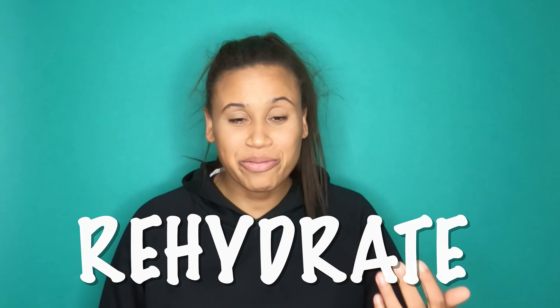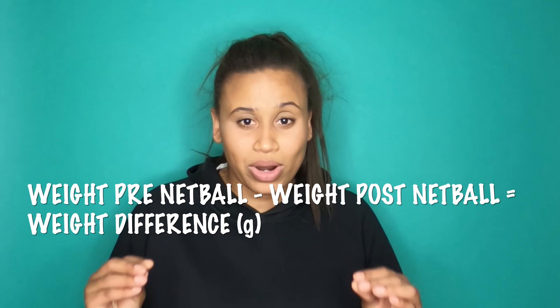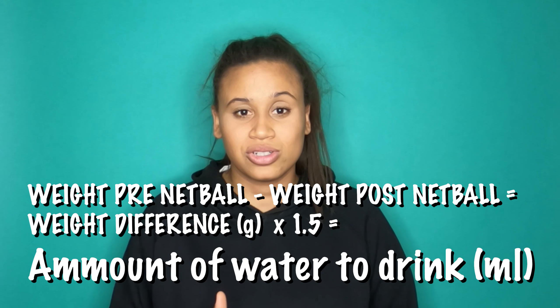Rehydrate. I feel terrible for even saying this one — anybody who knows me knows that I am generally awful at hydration, and I'm ashamed to say it, but it is very important that after you play or train you replenish all the water you've lost through sweat. It's recommended that you weigh yourself before and after, and then the difference in weight in grams multiplied by 1.5 gives you the amount in millilitres you need to drink — so you want to replenish 150% of what you've lost. There's a link in the description with more information.